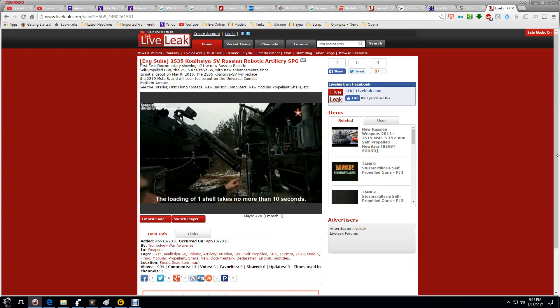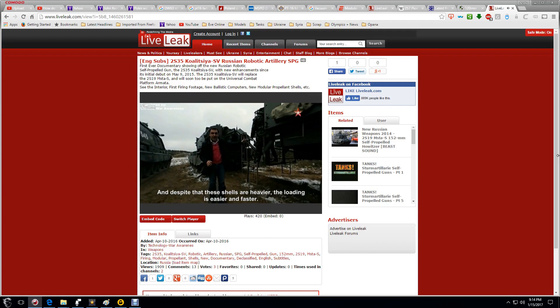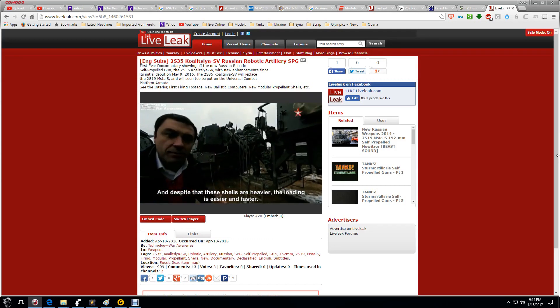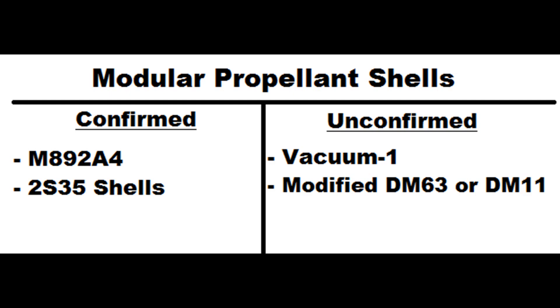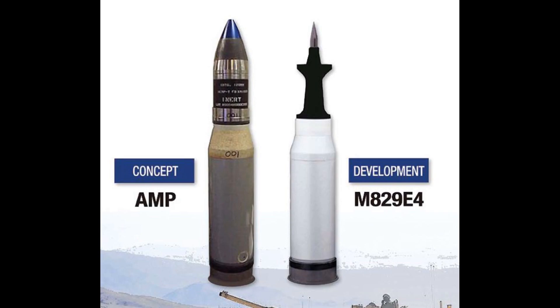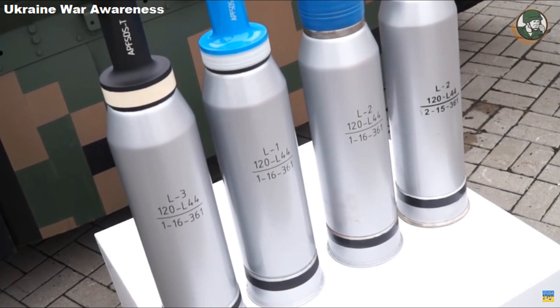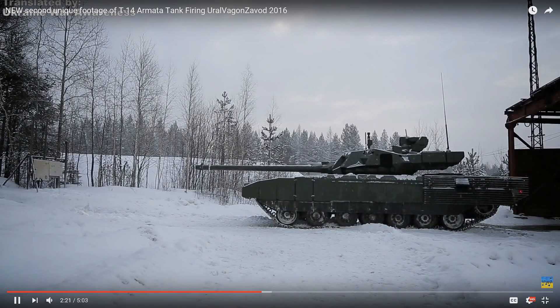Modular propellant shells are also said to be much heavier than the standard shells used today, including artillery shells that must be charged before loading. Here's the list of new generation, highly classified modular propellant shells shown or mentioned to the public, with some confirmed and others rumored. Confirmed: the 2S35 Koalitsiya-SV shells and the M1A2 SEP v3 shell known as the M829A4 modular propellant round. Unconfirmed but highly possible: the modified DM-63 or DM-11 Rheinmetall shells, and the Vacuum-1 Sabat rounds.